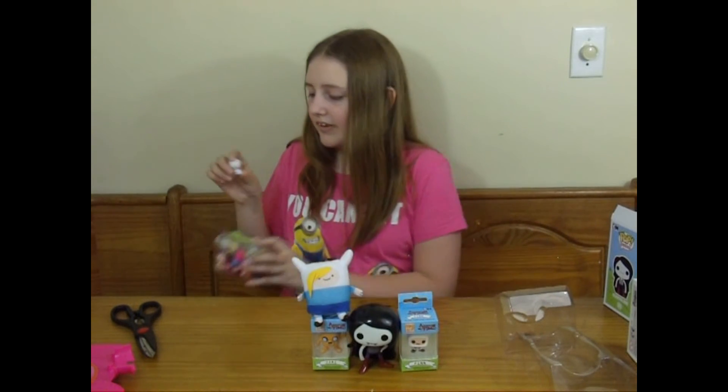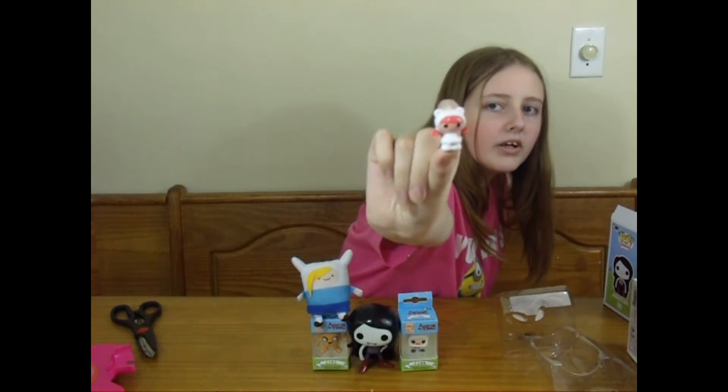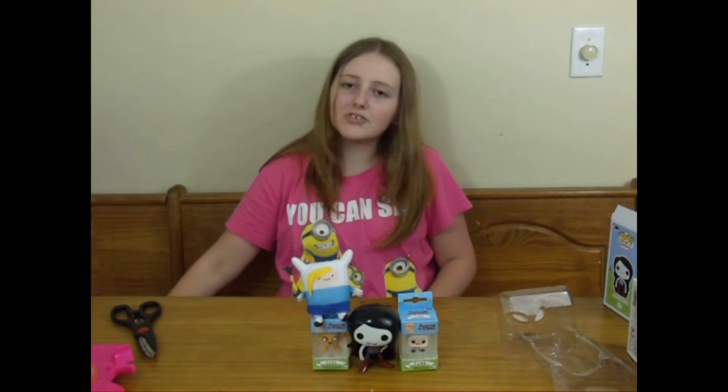Wouldn't it be so cool if you took this and repainted it to be some sort of little kid Fiona? Because it's not the hat, but it's like, not bunny ears. That'd be really neat! I'm not distracted!